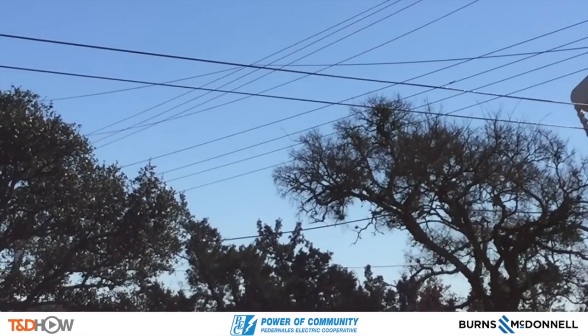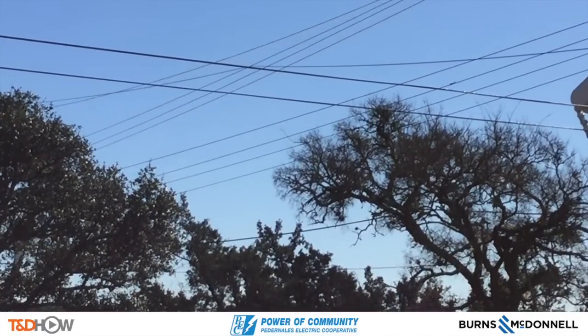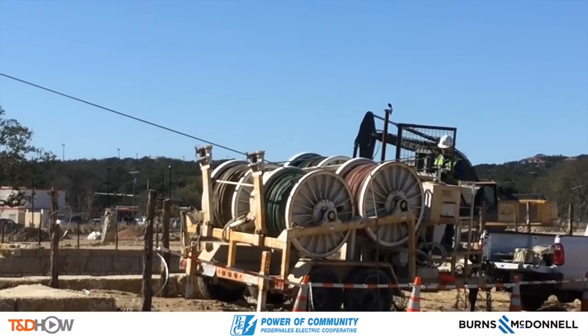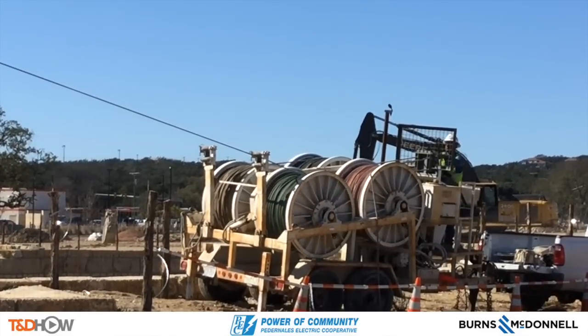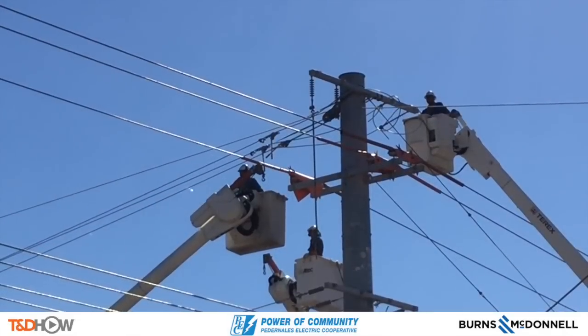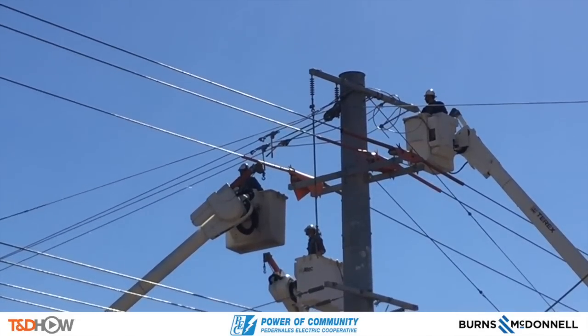Now we're jumping back across the highway to the destination point for this cable haul, and then we go to a shot of our four-drum puller and bullwheel tensioner that we saw in highway crossing part one of this video. The green rope is being pulled in by that tensioner.